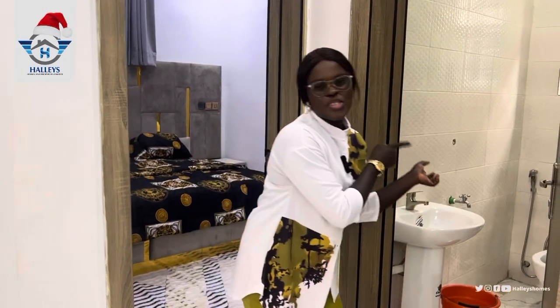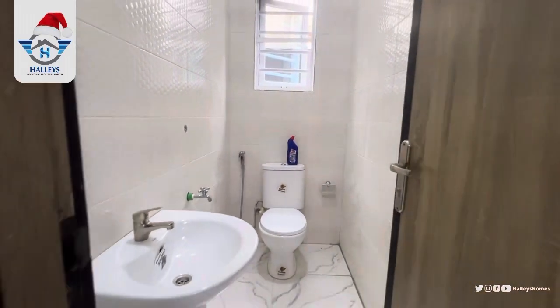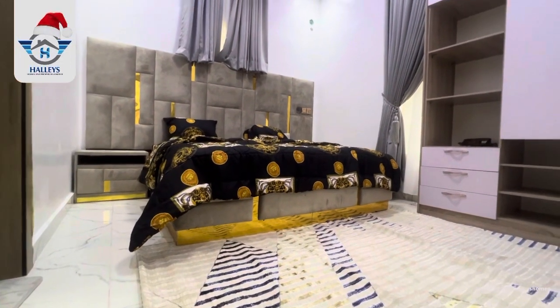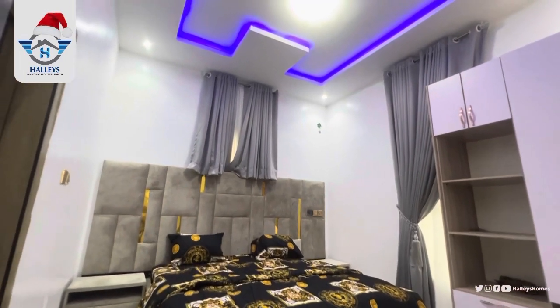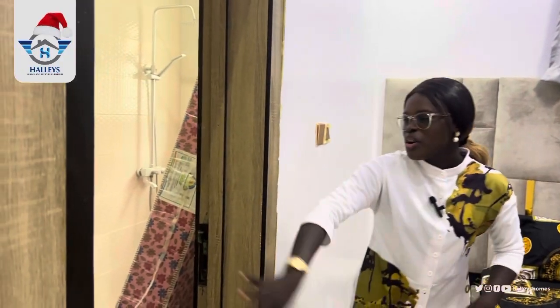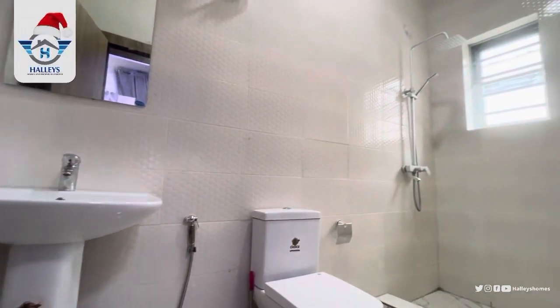Before we move to the second room, here is the visitor's toilet in case your visitors need to use it. Now here is the second room — it comes with an in-built wardrobe and, as I mentioned, it's en-suite, so it comes with your toilet and bathroom.